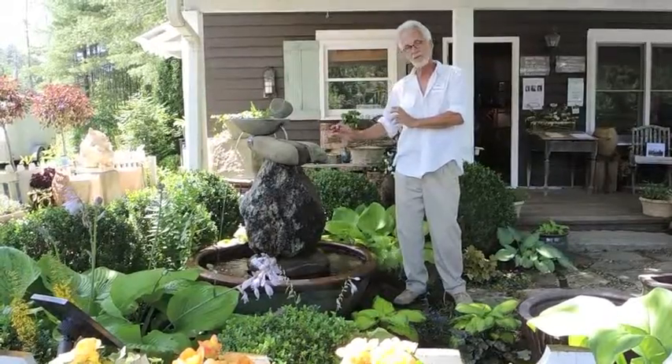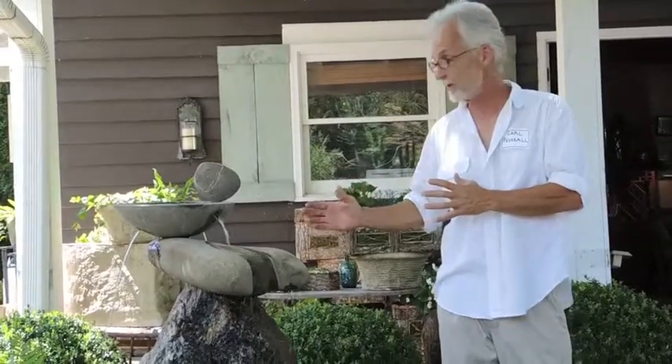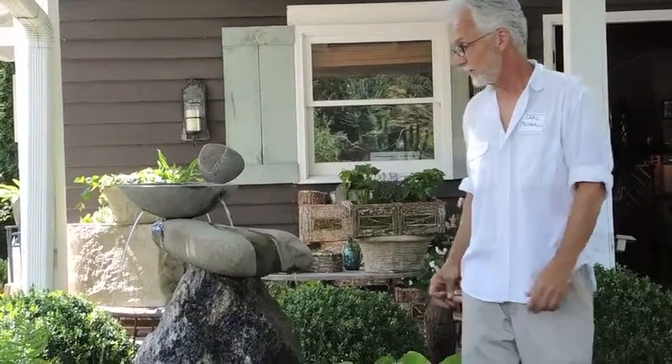We wanted to sort of use what we learned with that fountain — the sense of proportion, the design elements — to create another one. There are some similarities, of course, but this one took on a whole different character.